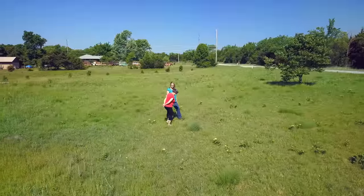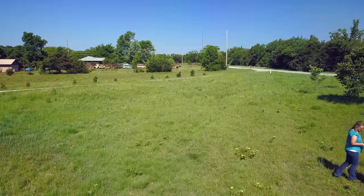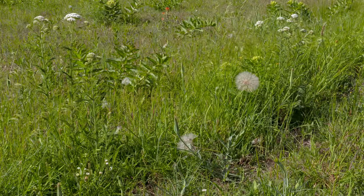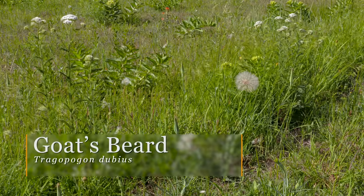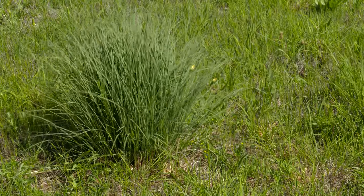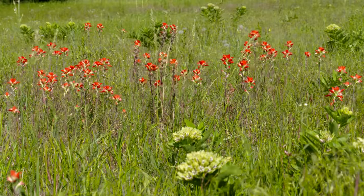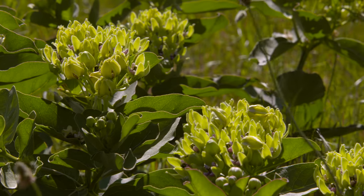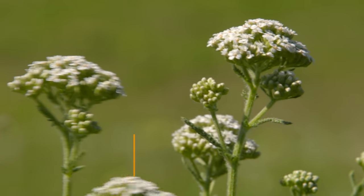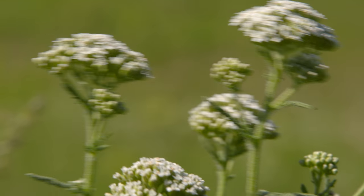Instead of being a chore — mowing every couple of days, spending money on gas — Nancy now takes a walk through and sees Indian paintbrush, goat's beard, milkweed, plantains, antelope horn milkweed, yarrow, rudbeckia coming on later, and colorful unique grasses. She's learned so much about plants — what used to be 'just weeds' now have names. In two weeks it will all be different again, with something else blooming.